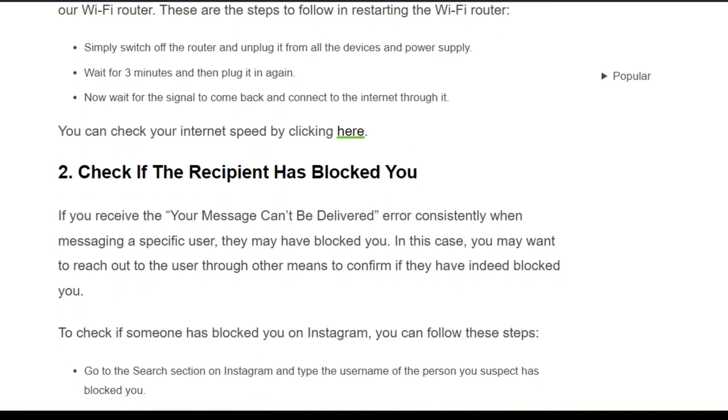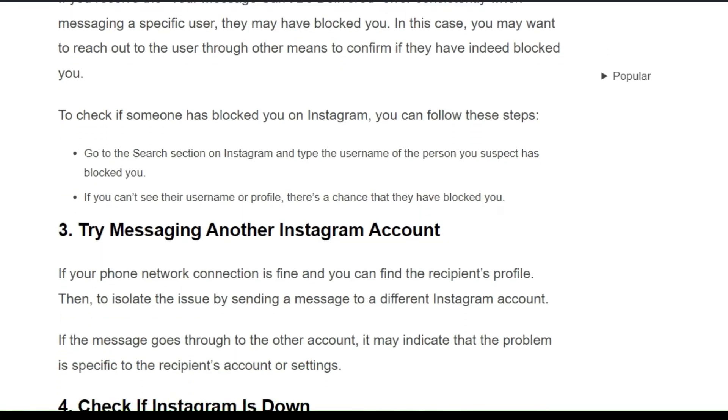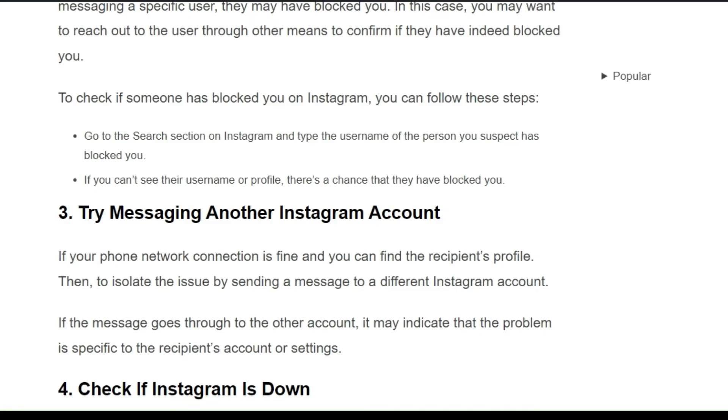Solution 2: Check if the recipient has blocked you. If you receive the 'message can't be delivered' error consistently while messaging a specific user, they may have blocked you. In this case, you may want to reach out to the user through other means to confirm if they have indeed blocked you. To check, go to the search section on Instagram and type the username of the person you suspect has blocked you. If you can't see their username or profile, there is a chance that they have blocked you.